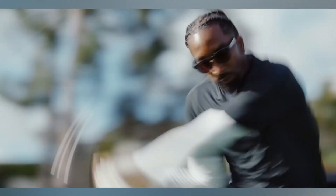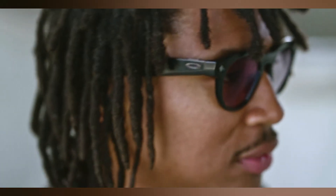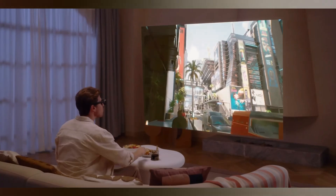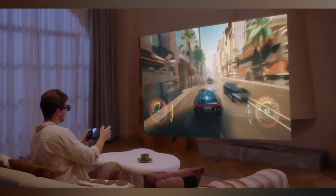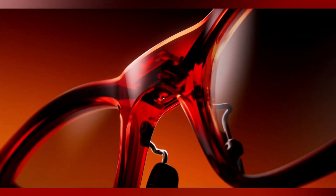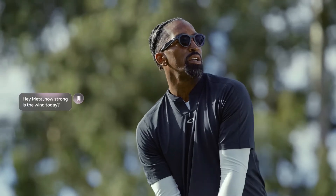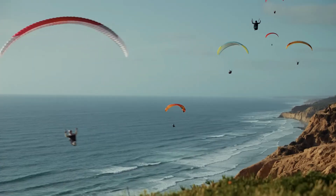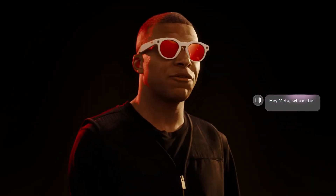Beyond superior vision, the HSTN is built for action with a high-fidelity 3K video camera featuring improved image stabilization to capture smooth, professional-grade footage hands-free. Its robust battery delivers up to eight hours of use on a single charge, extended further by a portable charging case that provides an additional 48 hours of power. Core smart features like seamless AI voice interaction and open-ear audio are housed within a far more durable and performance-focused design, making the Oakley Meta HSTN the ideal companion for demanding activities like hiking, cycling, and adventure travel.